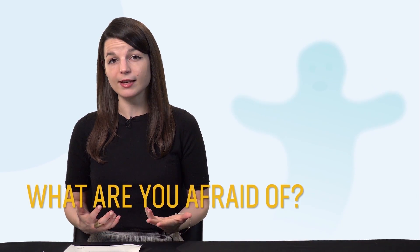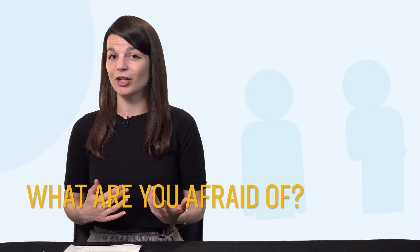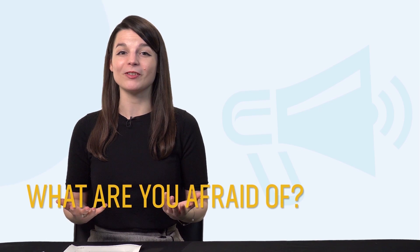And finally, with the new Phrases to Express Your Fears lesson, you'll be able to talk about what you're afraid of — like ghosts, rejection, or public speaking — all in your target language. Find the words you need in this lesson.